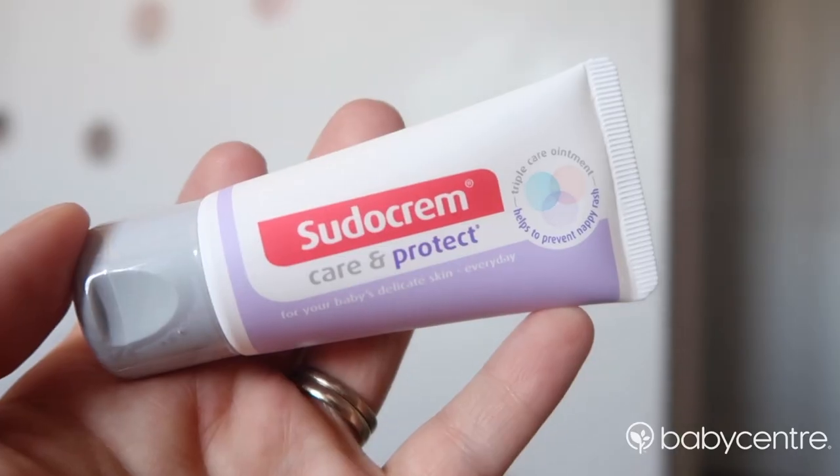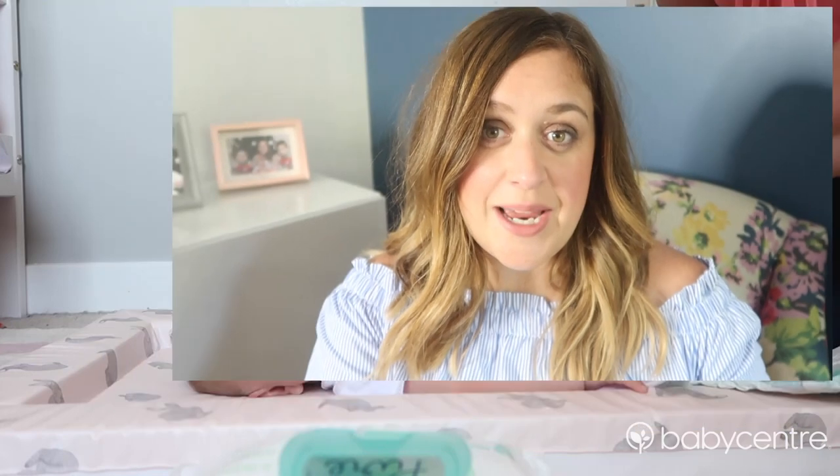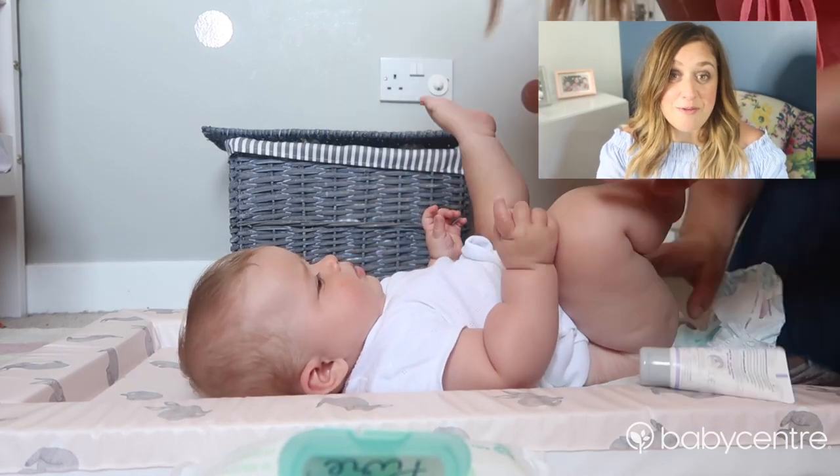Sudocrem now have Sudocrem Care and Protect, which is a product that can be used at every change. Care and Protect is a protective barrier cream and has a convenient flip-top lid for when you're changing nappies — there's nothing worse than getting nappy cream all over you while you're dealing with a wriggling baby.